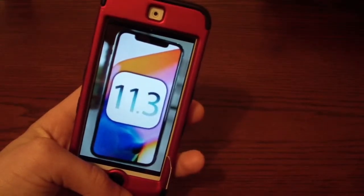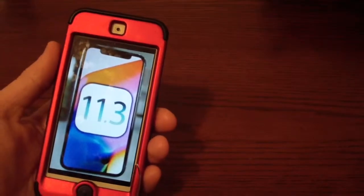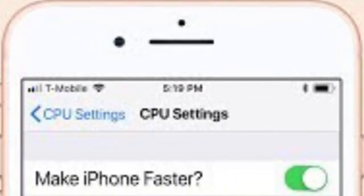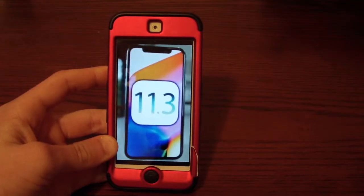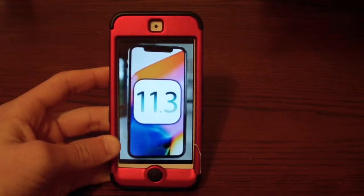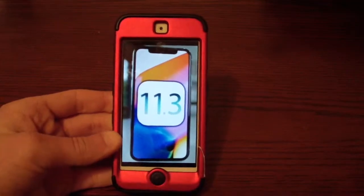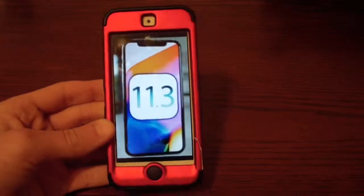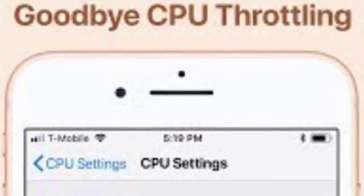I'm still on 11.1.2 waiting on that jailbreak. iOS 11.3 is rumored to be what releases the toggle switch for the iPhone CPU throttling. Apple was throttling your CPU — they were slowing down your phone as your battery wore out or degraded and didn't hold as much capacity, so your phone would last just as long but your performance wouldn't be as good. A lot of people complained about that when they found out. iOS 11.3 the final version is supposed to have a toggle or switch in the settings.